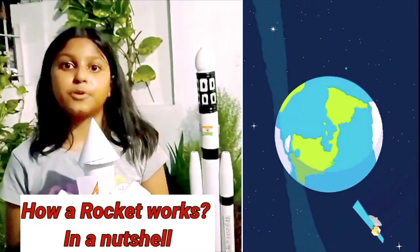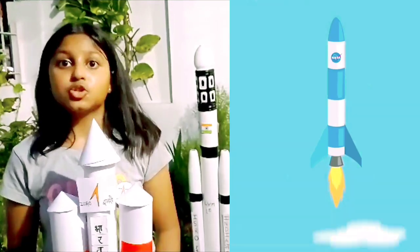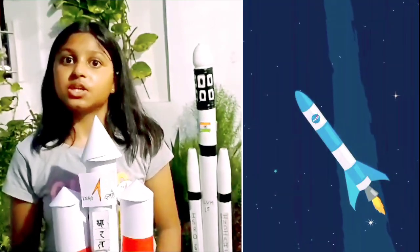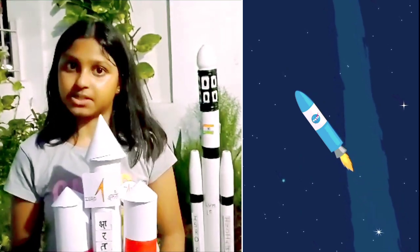We launch into space by putting them on rockets with enough fuel called propellant to boost them above most of the earth's atmosphere. Once the rocket reaches the right distance from the earth, it releases the satellite or the spacecraft.